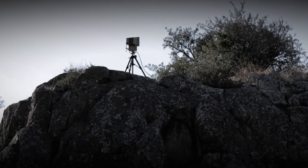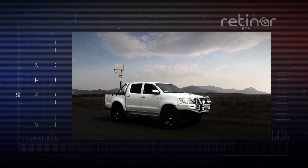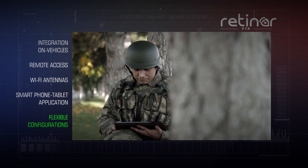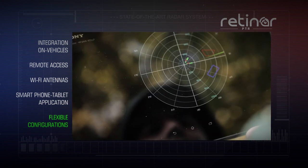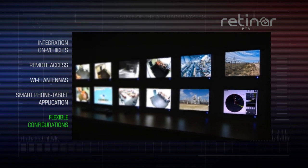RETINAR-PTR offers flexible configurations for different requirements. It can be integrated on vehicles and posts, remotely accessed via Wi-Fi, controlled via tablet and smartphone applications, and integrated on existing camera systems and radar consoles.